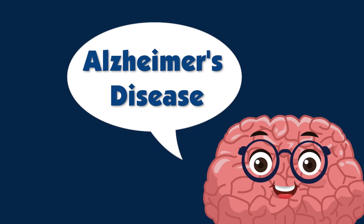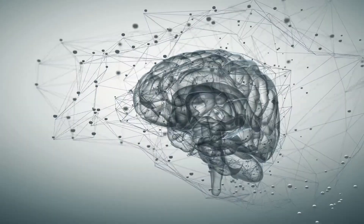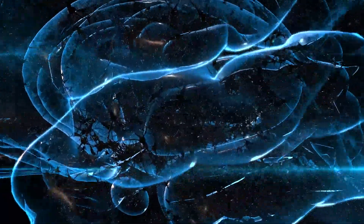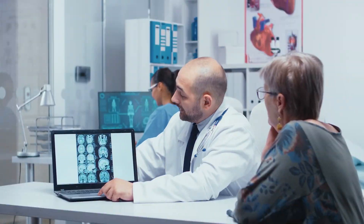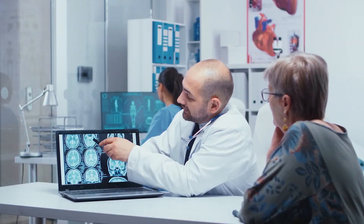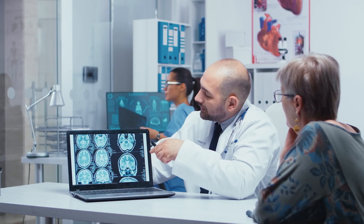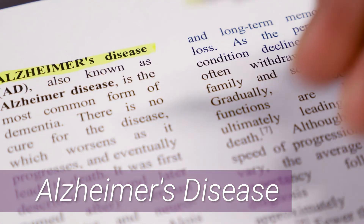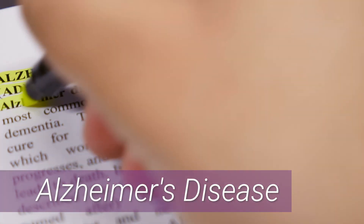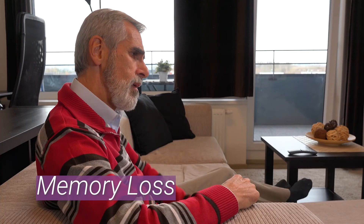Alzheimer's disease — the brain is a complicated organ. To find out how it works, it is explored, dissected, and studied. One of the reasons scientists and doctors study the brain is to help them understand certain diseases that happen inside of it. One of these diseases is called Alzheimer's disease. Alzheimer's disease is a form of dementia.